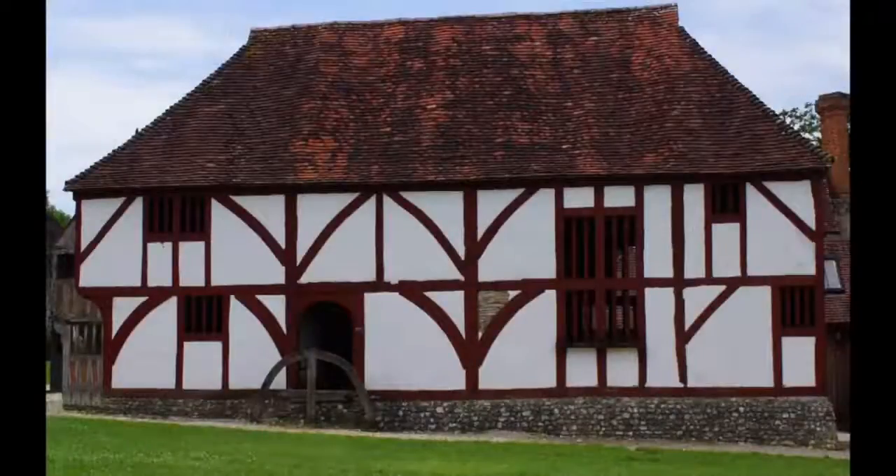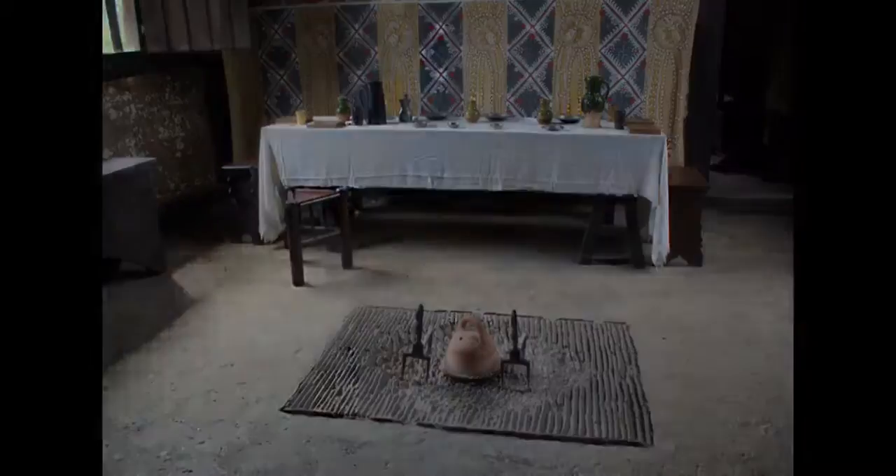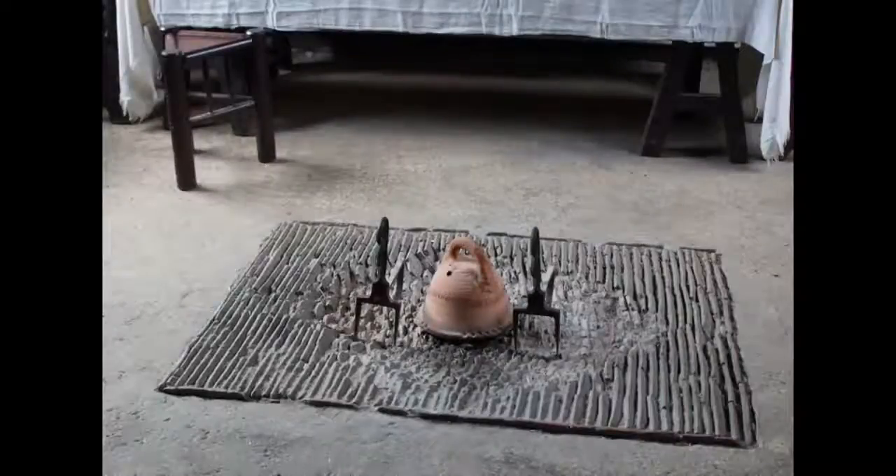This is a medieval house at the Weald and Downland Museum in Sussex. It is very like our old house in North Petherton. Inside the big front door, we see a big room called the Hall. In the middle of the floor is a fire that is used for cooking the meals and keeping warm. There is no chimney. Everything high up is black with soot.